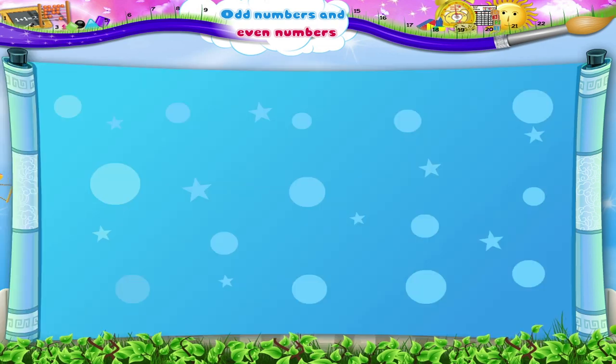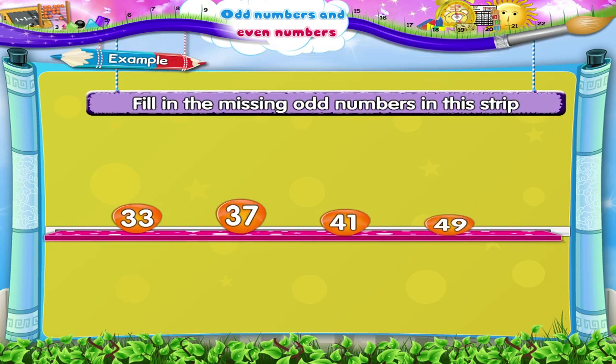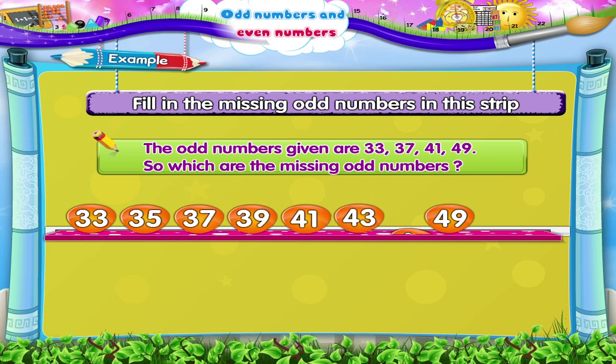Now let us solve the next example. Fill in the missing odd numbers in this strip. The odd numbers given are 33, 37, 41, 49. So which are the missing odd numbers? Yes, they are 35, 39, 43, 45 and 47.